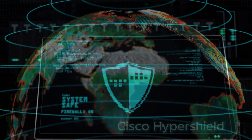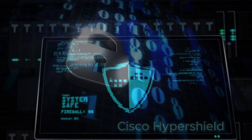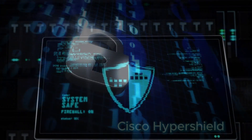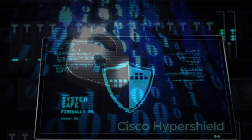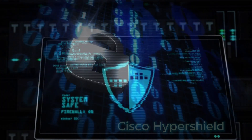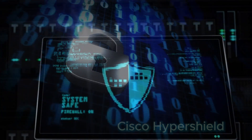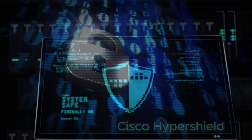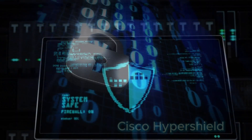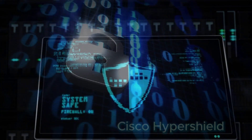Welcome to the world of Cisco Hypershield. Cisco Hypershield offers a comprehensive and adaptive security solution, ensuring protection across every corner of your network infrastructure. Through its hyper-distributed approach, it reaches previously inaccessible areas, fortifying defense mechanisms and safeguarding against potential threats. This dynamic system swiftly closes exploit gaps, promptly patching vulnerabilities to prevent breaches in real-time.